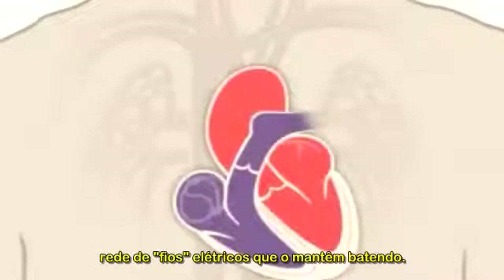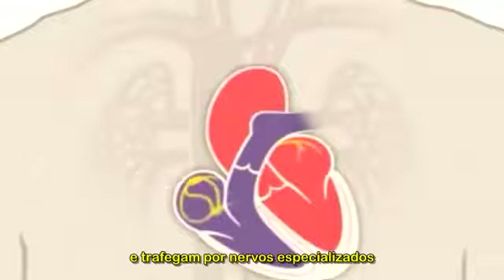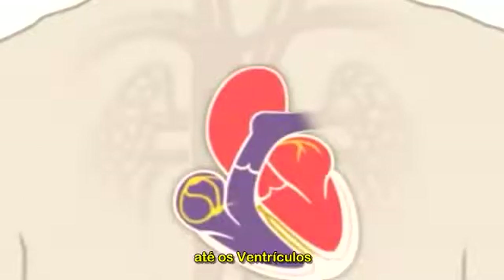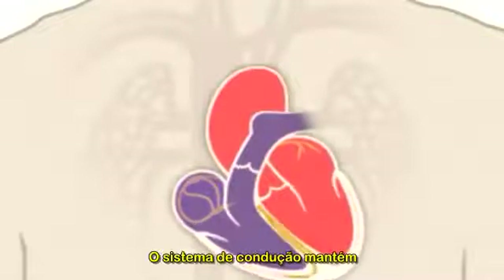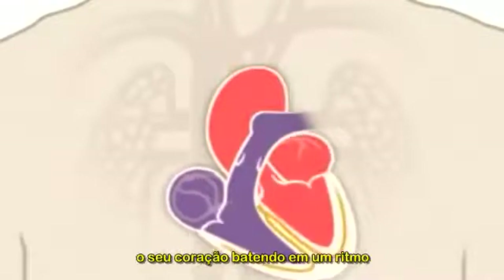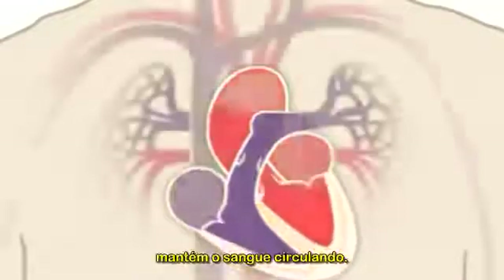Your heart also has electrical wiring, which keeps it beating. Electrical impulses begin high in the right atrium and travel through specialized pathways to the ventricles, delivering the signal to pump. The conduction system keeps your heart beating in a coordinated and normal rhythm, which in turn keeps blood circulating.